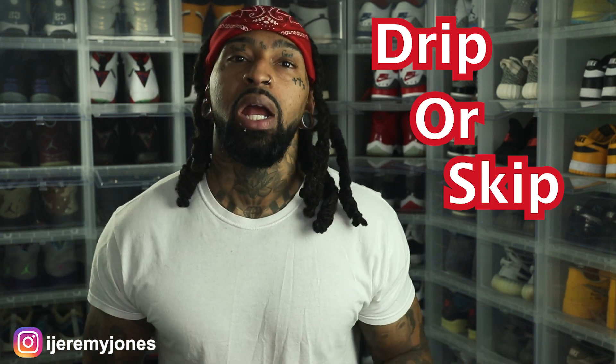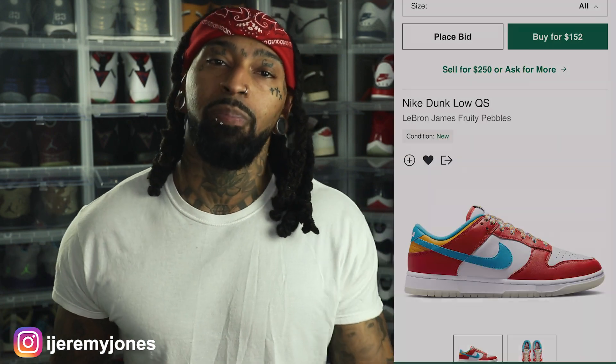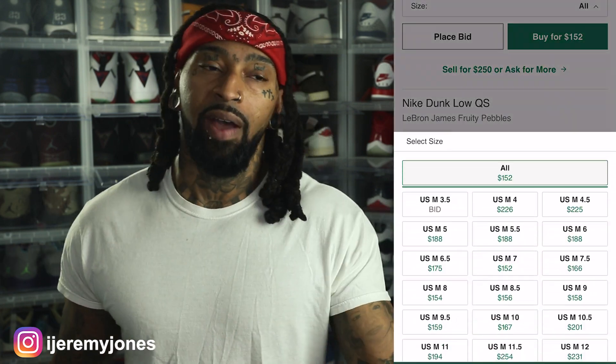First things first, these are set to release November 8th, to the best of my knowledge, coming in at a retail price of $120. And of course, I glanced at the resale price and they're averaging $150 and up, depending on the size.